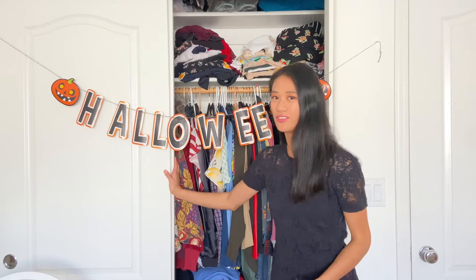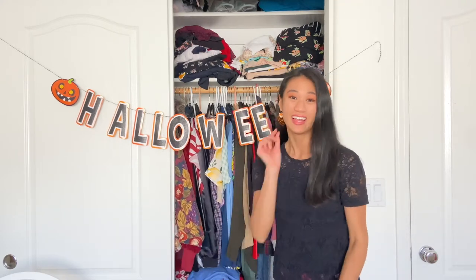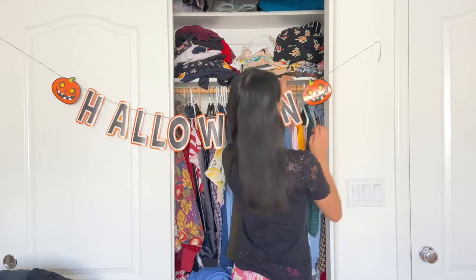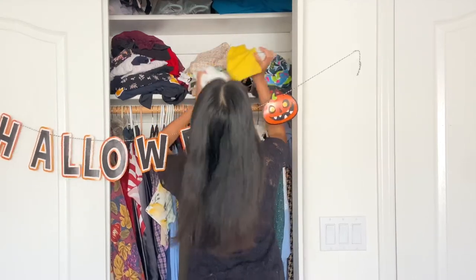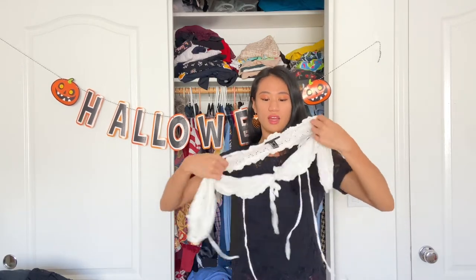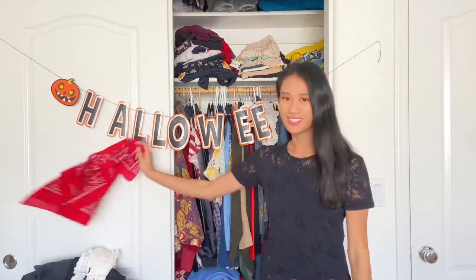I already had an idea of what I wanted to wear because I did wear this outfit last year to the Renaissance Fair. So I got this skirt and then I have this top — it's like a lace doily kind of top. I got this red bandana from my drawer. So I'm going to put this together and you'll see.